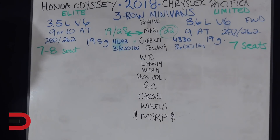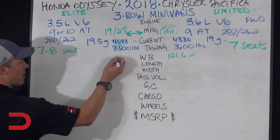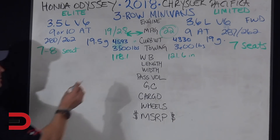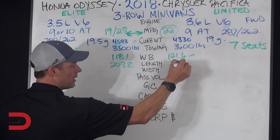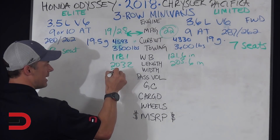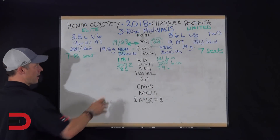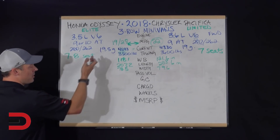Now we're going to start to see some differences in numbers. Wheelbase: the Pacifica is 121.6 inches, whereas the Odyssey is 118.1 inches. Length of the vehicles is nearly identical: 203.2 versus 203.6 inches. Width-wise, 78.5 versus 79.6 inches — pretty close. Overall, the vehicles are essentially the same size.